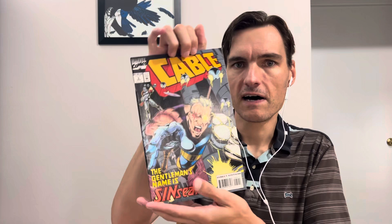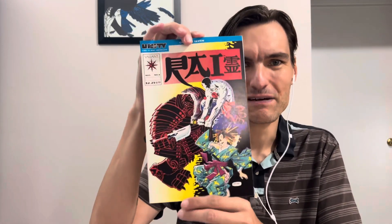We have Star Trek The Next Generation number 26 on one side. Then we have Cable number 5 on the other side. Now, what was in the middle? Rai chapter 7, Valiant number 6.